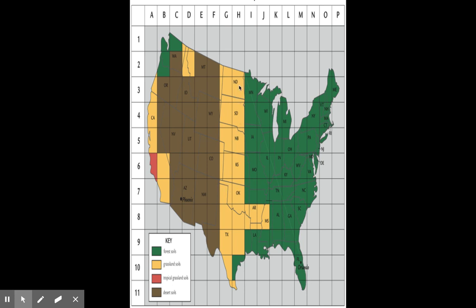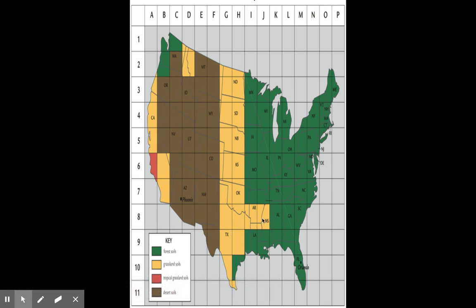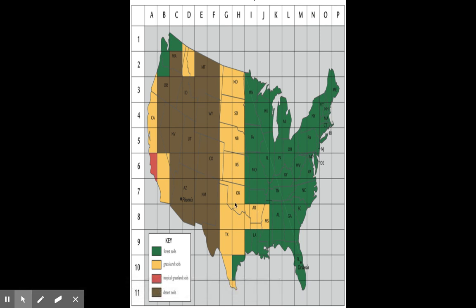Come here in the middle of the country, from North Dakota, South Dakota, down to Nebraska, Kansas, Oklahoma, Texas, a little bit of Arkansas, a little bit of Mississippi, northern part of Louisiana, Indiana — you have grassland soil. This part of the country we will talk about probably when we get back to school. A big historical event happened here, and we'll talk about that later.